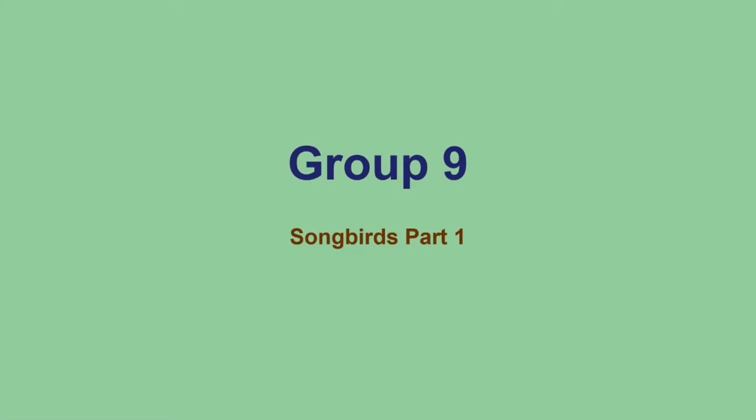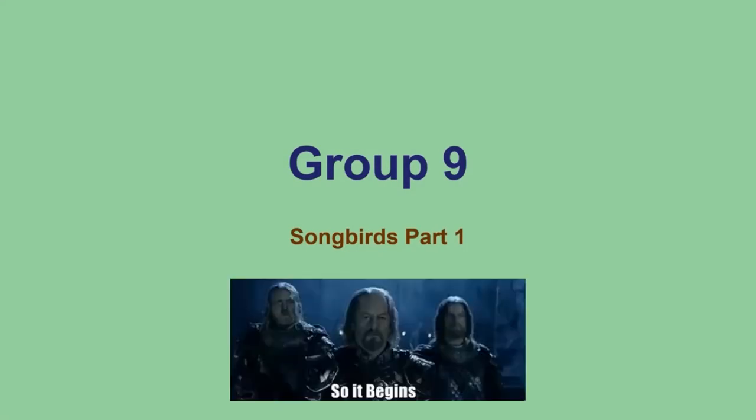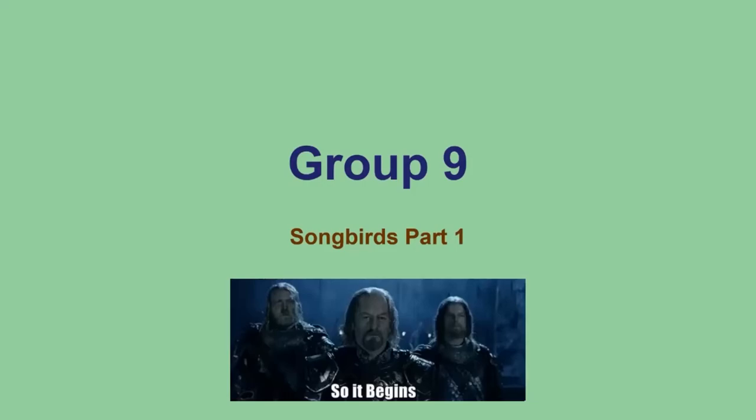Group one will start with a hodgepodge of families — we'll have a mix of several different families here in the order Passeriformes. We've talked about the Passeriformes slide — we talked about it the first week of class. Make sure you know their toe arrangement, what type of babies they have, and things like that.